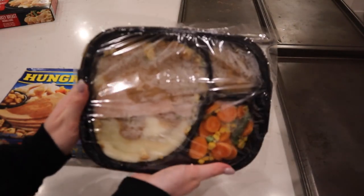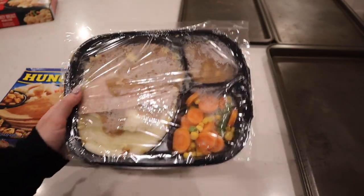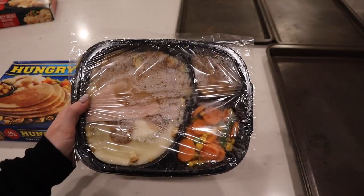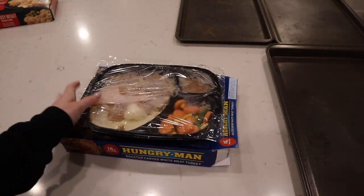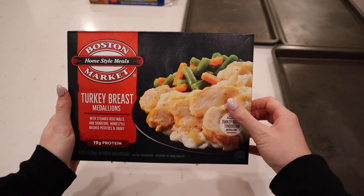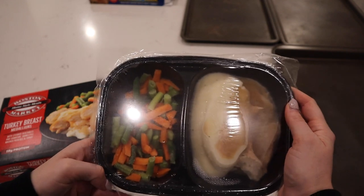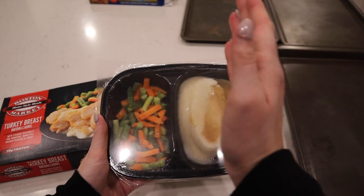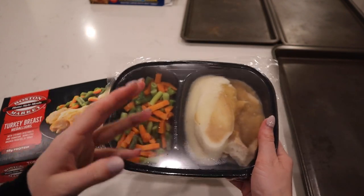This is what the Hungry Man looks like — it's all divided into its separate little circles. I'm going to have to follow the back of the box to see what I do with the plastic wrap over it. Let's take a look at the Boston Market. Lots of vegetables — I actually was not expecting this. It's kind of like the Hungry Man, but instead of any dessert, they just went all vegetables. A lot more healthy.